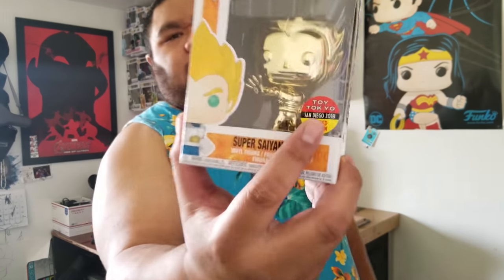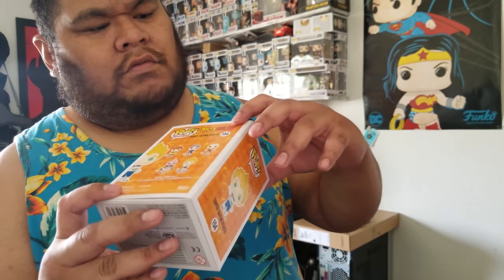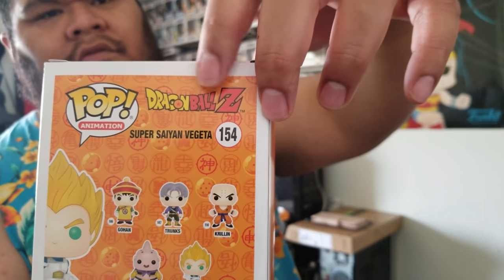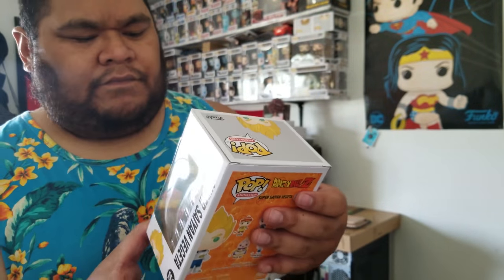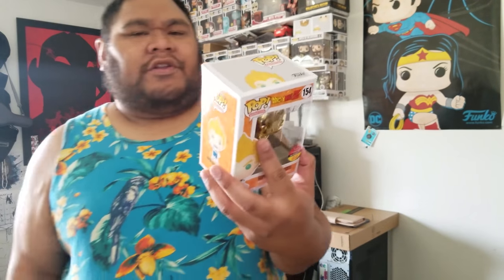It's cool, it's got the Toy Tokyo sticker, which is what I wanted. These are going for about $380 with the sticker. It's got a crease in the back but it's all good. I used to watch Dragon Ball Z when I was little — my cousin Eli had all the tapes from Suncoast and they used to make one big picture across the spines, which was pretty cool. I don't have any Dragon Ball Z pops but I've always wanted to get into them.